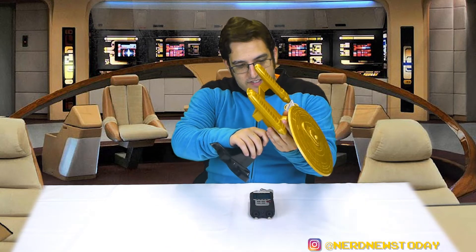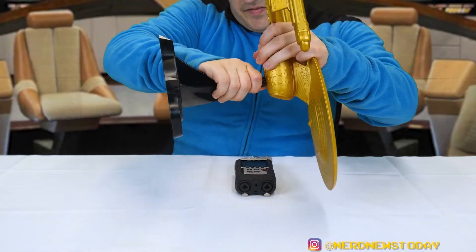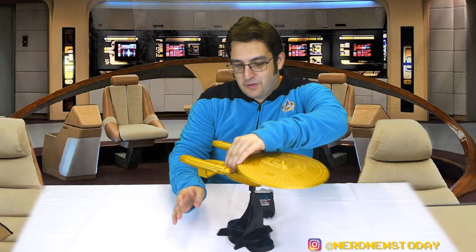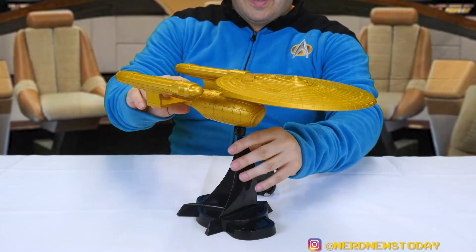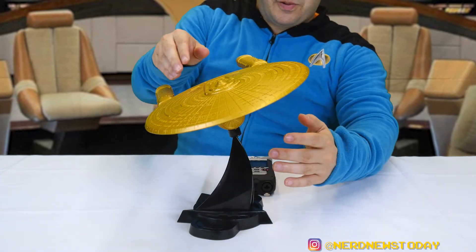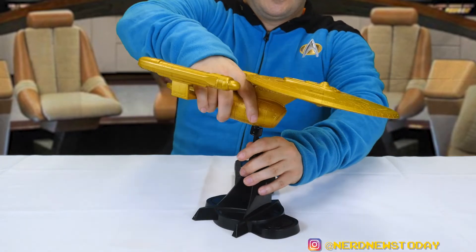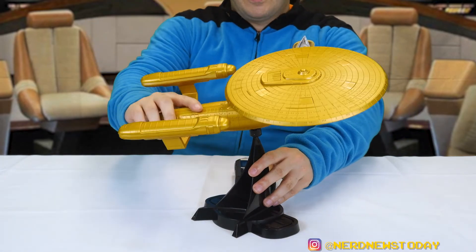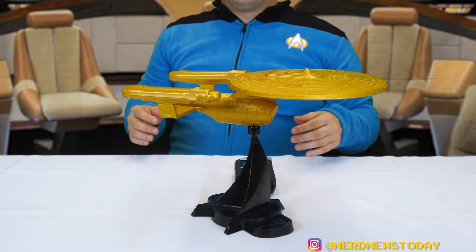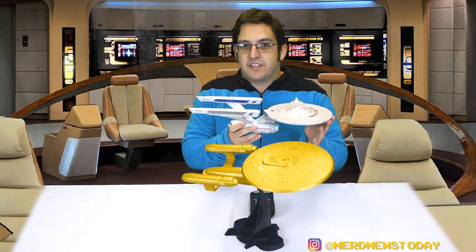Let's go ahead and attach our ship to the base and take a look at how she looks once she's there. It's very simple to put on — a little squeaky but she's in. The important question is will it hold up its own weight — yes it does. Because of the ball joint here you can get some pretty nice poses: it can go down, go up, have a tilt to the side. Plenty of nice options, but ultimately you can just have it hanging out level and that looks pretty good.